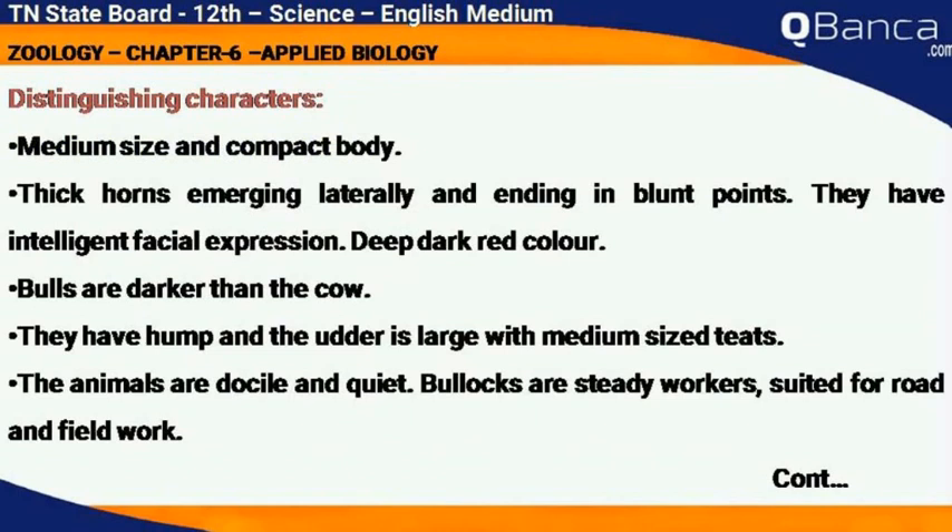Distinguishing characters: medium size and compact body. Thick horns emerging laterally and ending in blunt points. They have an intelligent facial expression and deep dark red color. Bulls are darker than cows. They have a hump and the udder is large with medium-sized teats. The animals are docile and quiet.